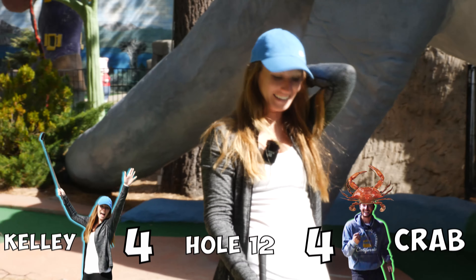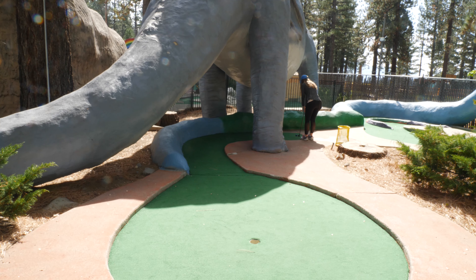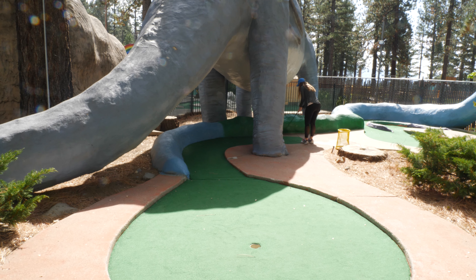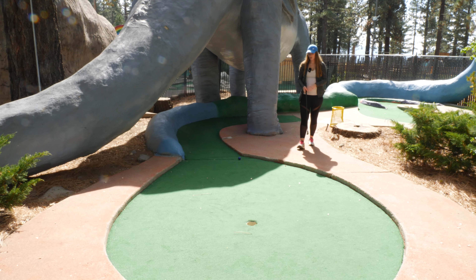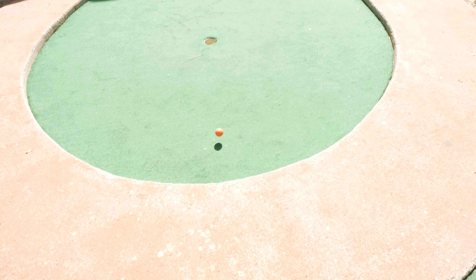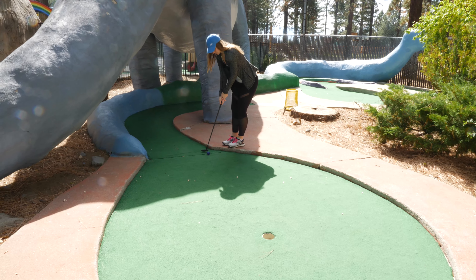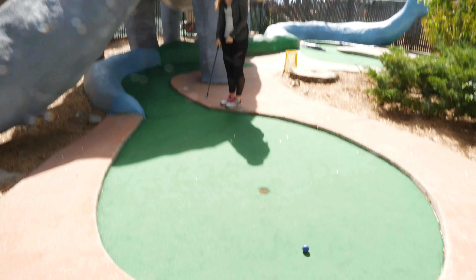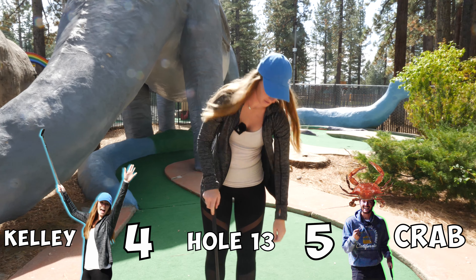I did not think that was going in. You can finally see how big the dinosaur is — the dinosaur is massive. Kelly, in the darkness, through it, I can't see anything. Not enough sauce. Comes down — oh, oh, oh! Bounce back! I'll take the two. Put the pressure on. Just a little too much. Too hard. And back to down one.